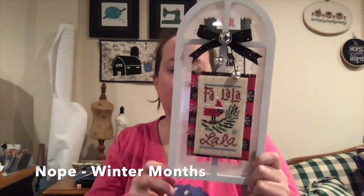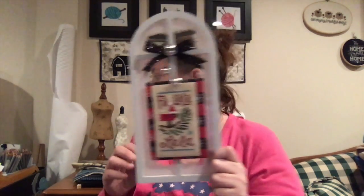Next was a new start to FFO and that is Lizzie Kate Falala. This window frame is from the Target dollar spot over the summer. I ordered a sled and it came with a couple other things, and I thought it was perfect. That is in the called-for DMC, just on some 14-count Aida.